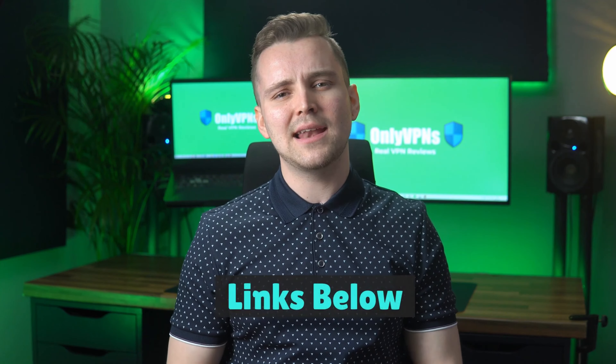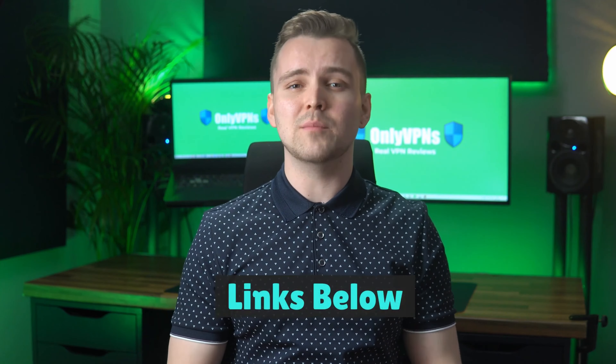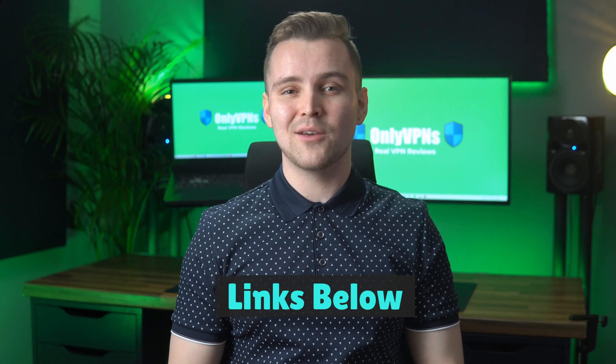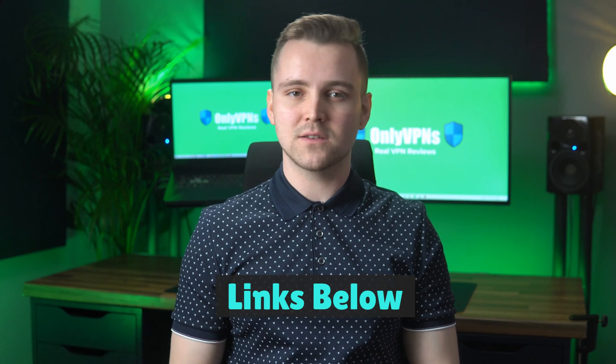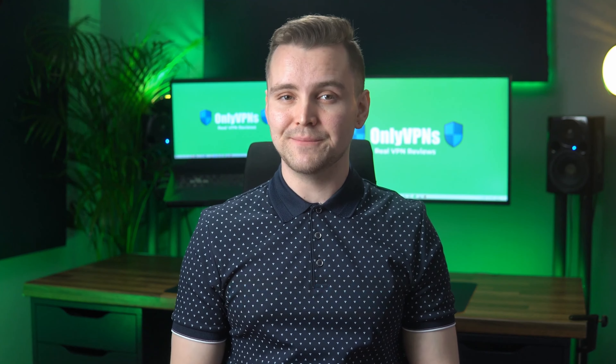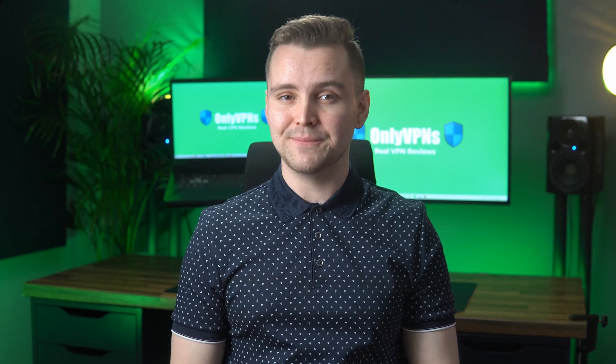Overall, for the average user, IPvanish is a decent choice. However, we do think there are better options like ExpressVPN and NordVPN, which we'll have discount links to in the description down below. They both have more options and streamed at faster rates when we tested them against other VPNs. Be sure to check them out if you're looking for a top-tier VPN option.